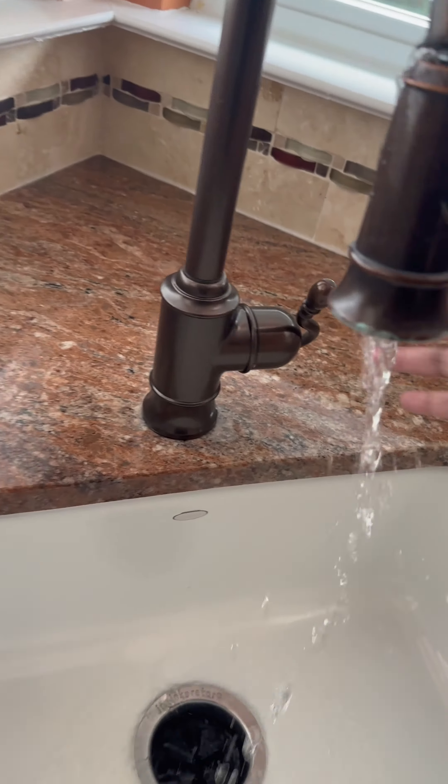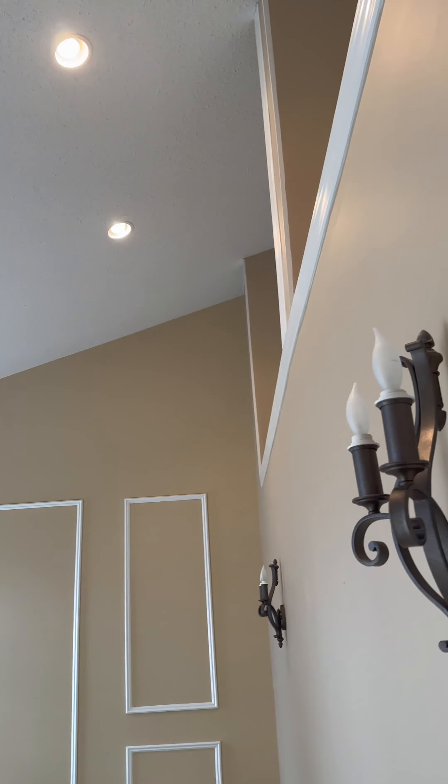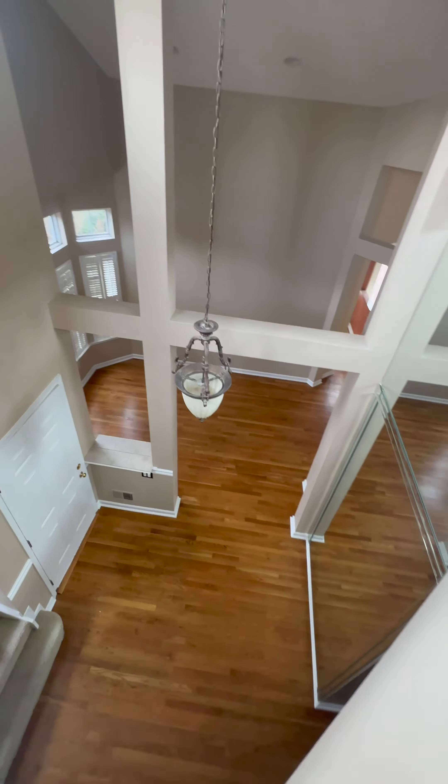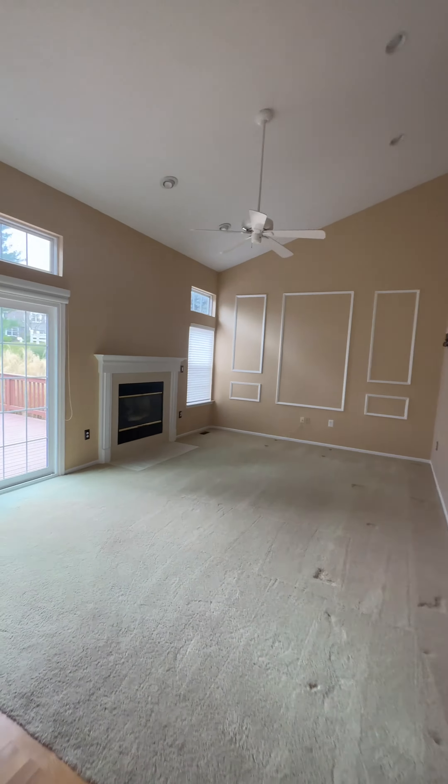I just wanted to quickly explain what a final walkthrough is. The final walkthrough basically gives the buyer the right to do a final inspection of the property to make sure that everything is okay before they take ownership at closing. A couple things we check for are whether any repairs the seller agreed upon during the home inspection contingency were actually completed, and we also make sure there were no new damages that occurred while the seller was living there or when they were moving the furniture out.